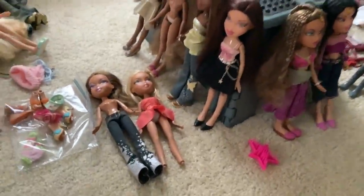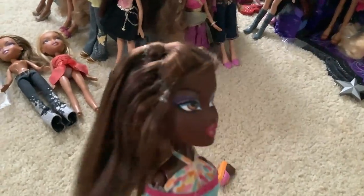Good evening, Lizzy boys, and welcome back to my channel. As you can see, there's a lot of Bratz dolls here, including my Felicia, whose hair I was able to restyle.